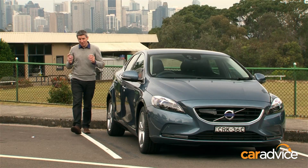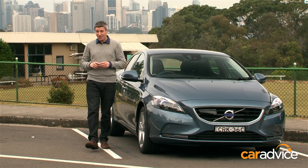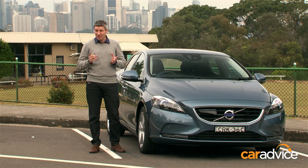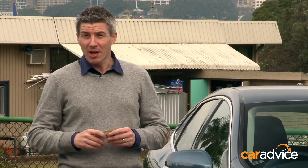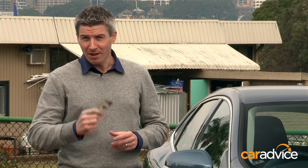The biggest downside however is that RSI is available only as part of an optional bundled package that costs $5,000. Still, despite its cost and the system's limitations, it's a technology we'd rather have to help cut down on those speeding fines and help protect this special little car.